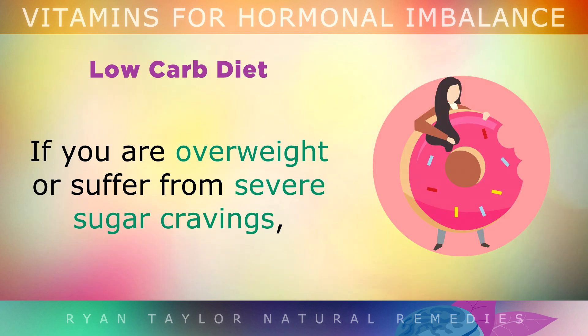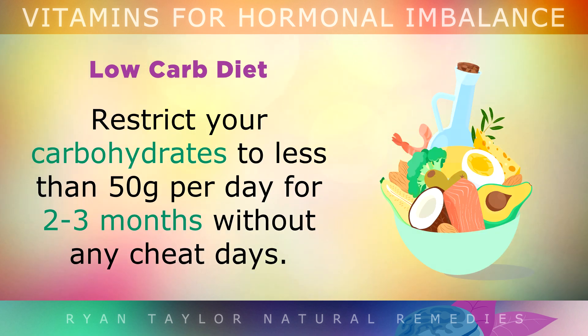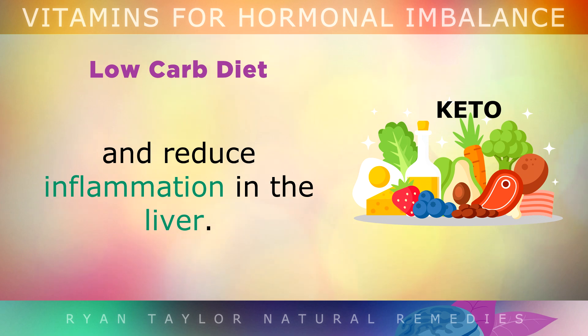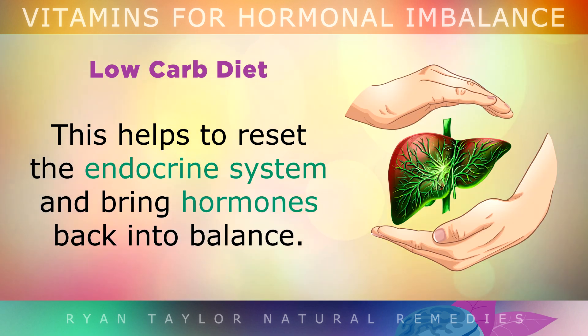If you're overweight or suffer from severe sugar cravings, restrict your carbohydrates to less than 50g per day for a period of 2–3 months without any cheat days. This is called the ketogenic diet and it helps you to quickly lose weight and reduce inflammation in the liver, which can help to reset the endocrine system and bring your hormones back into balance.